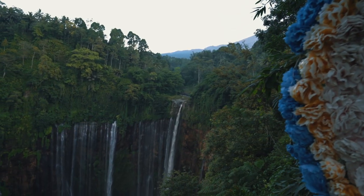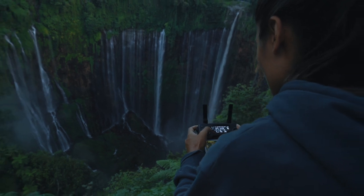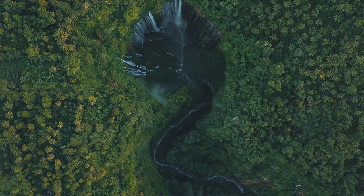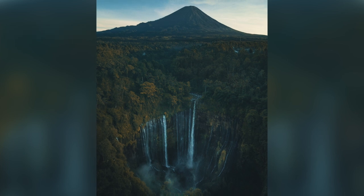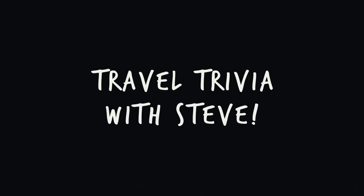There's a viewpoint that's very accessible and only about a ten minute walk from the parking lot. So when we first arrived, we witnessed the falls from above. This waterfall is in a pretty unique spot. On a clear day, there's an amazing view of Mount Semeru, one of the many active volcanoes in Java. And this brings us right into a new segment I like to call Travel Trivia with Steve.